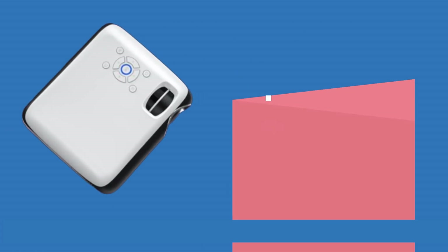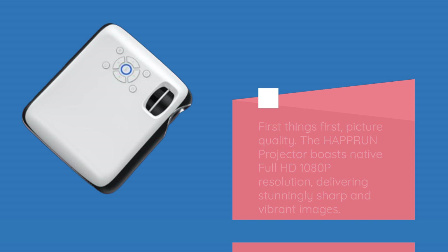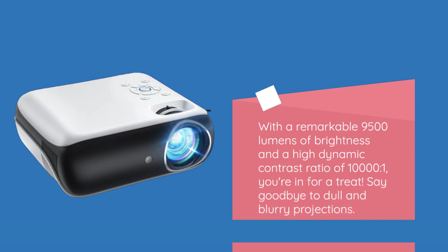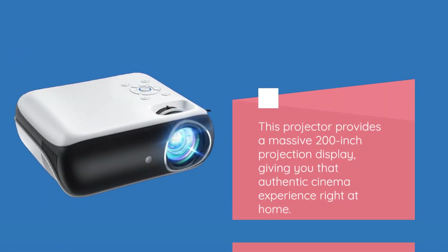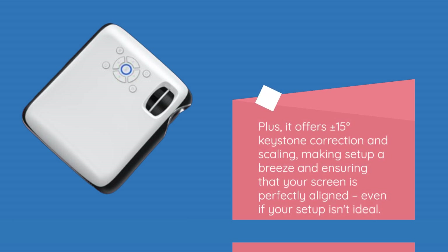First things first, picture quality. The HAPPRUN projector boasts native full HD 1080p resolution, delivering stunningly sharp and vibrant images. With a remarkable 9,500 lumens of brightness and a high dynamic contrast ratio of 10,000 to 1, you're in for a treat. This projector provides a massive 200-inch projection display, giving you that authentic cinema experience right at home. It also offers plus or minus 15 degrees keystone correction and scaling, making setup a breeze and ensuring your screen is perfectly aligned, even if your setup isn't ideal.